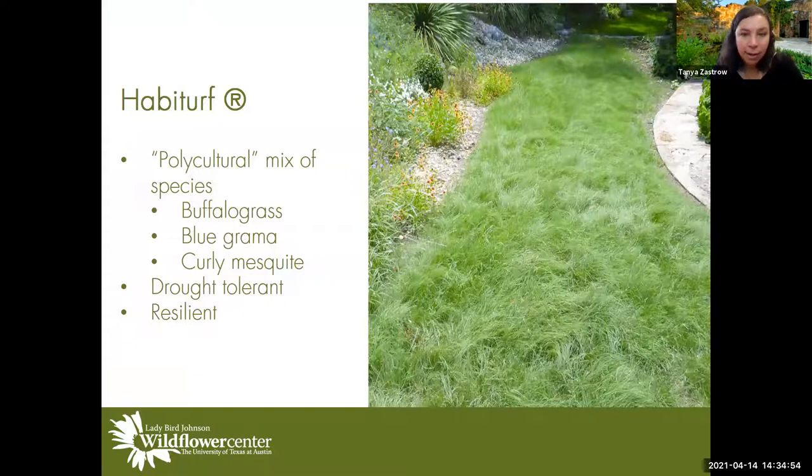Another research program is our Habiturf — a grass developed here at the Wildflower Center. It's a mix of buffalo grass, blue grama, and curly mesquite. The Wildflower Center developed this grass and it's now in turf grass trials, and there's actually a researcher at Virginia Tech trying it out for us — a great connection between our universities. It's a drought-tolerant, all-native turf grass system, and hopefully the trials will go well so we can release it widely.